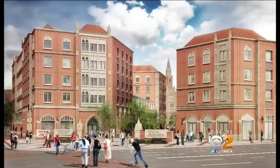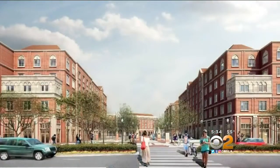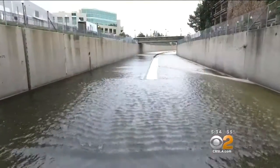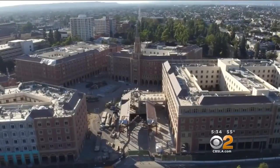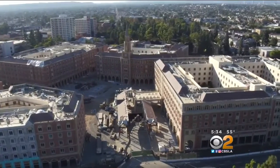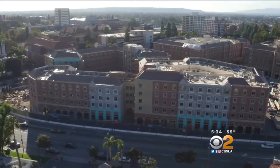Back at USC, Vishnu Ratnam says water conservation at the new village is an important lesson beyond the lecture halls. It's a good example to look at about how you can put what you learn — the subject matter that you've learned — to good use. The USC Village is expected to have the biggest stormwater containment infiltration system that's privately owned in the city.